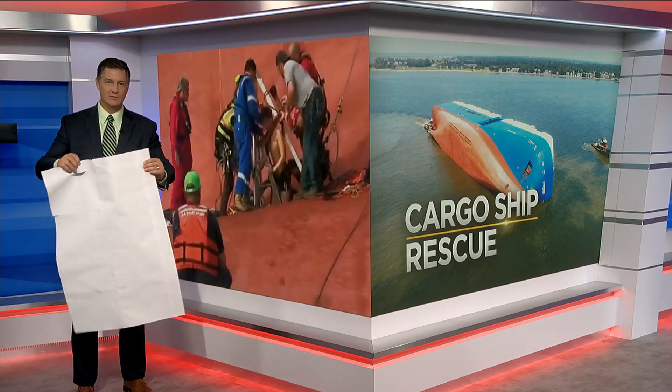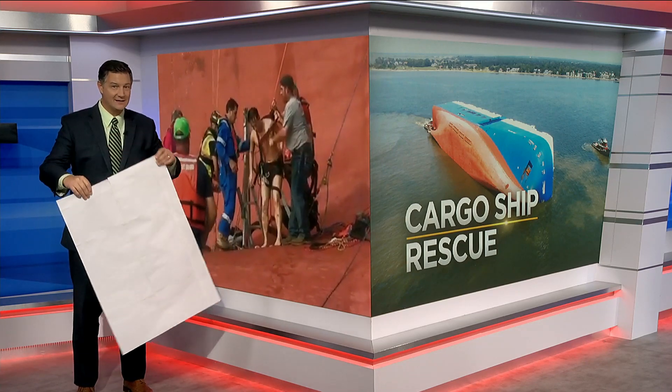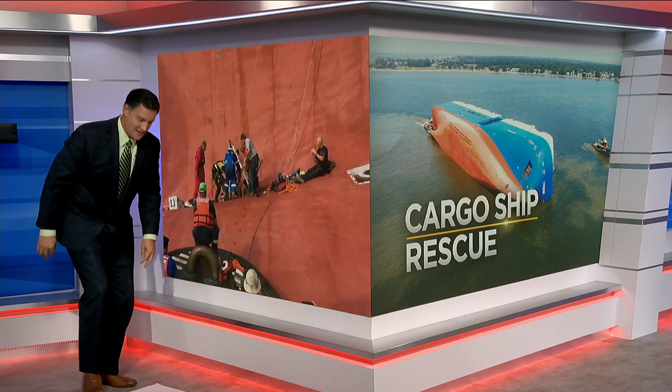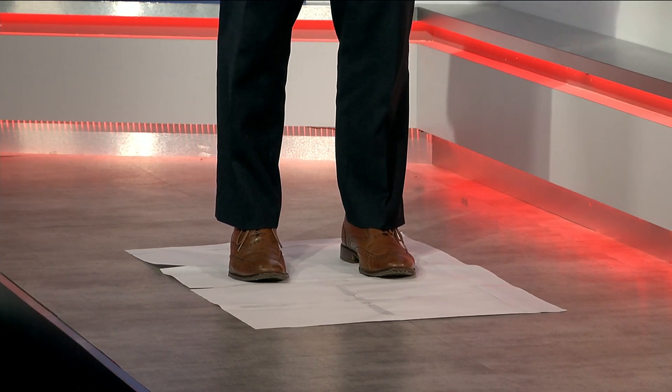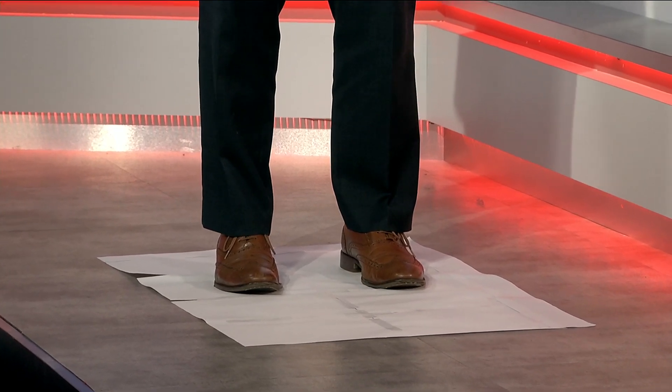Take a look at this sheet of paper — it's three feet by two feet. Not a lot of room to work with, so I'm going to stand on this for you and give you an example. That's how much space they had, knowing that the cargo ship is 600 feet plus big. Very small hole to work in to try and get in here.